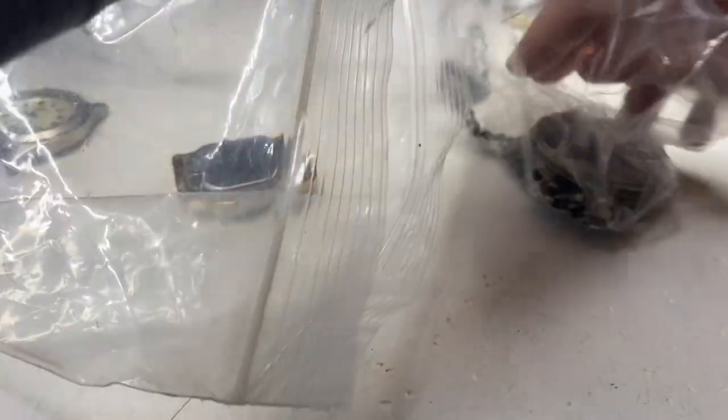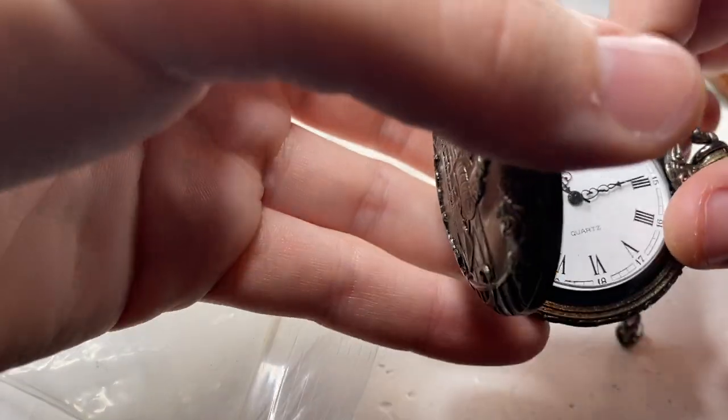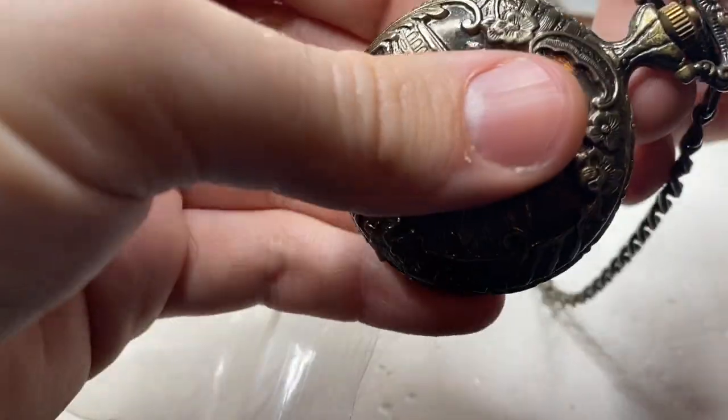We have a pocket watch. Is it going to be new or old? Yeah, new. Not much I can do with that.